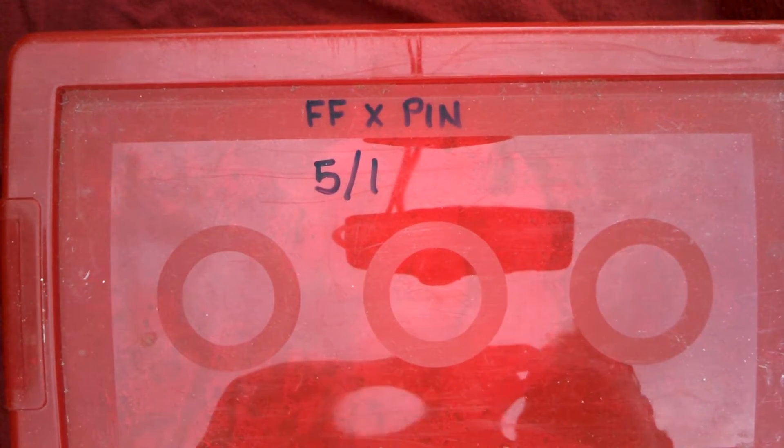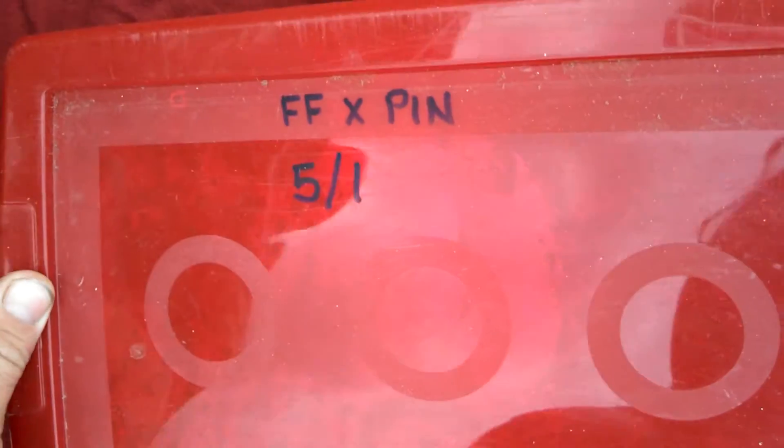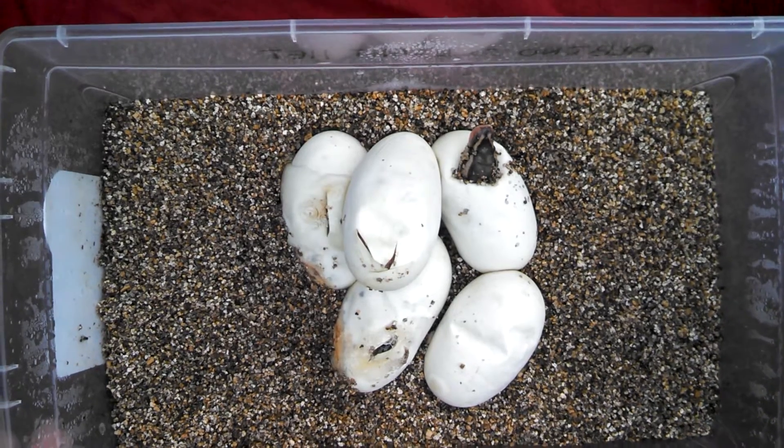Here we go, going with another clutch today. Hopefully it's a pretty cool clutch. This was a firefly to a pinstripe pairing, so we'd love to get the dragonfly in there somewhere.